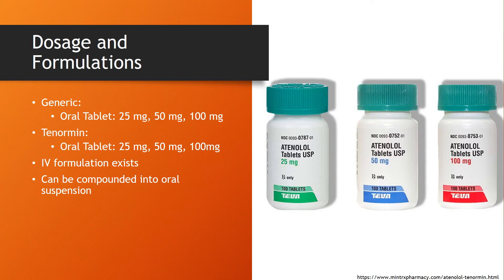Atenolol is typically prescribed in oral tablet form. It can be had in generic as well as brand name Tenormin. Tablet forms are available in 25mg, 50mg, and 100mg, both in generic and brand name. An IV formulation does exist, and these oral tablets can also be compounded into an oral suspension.